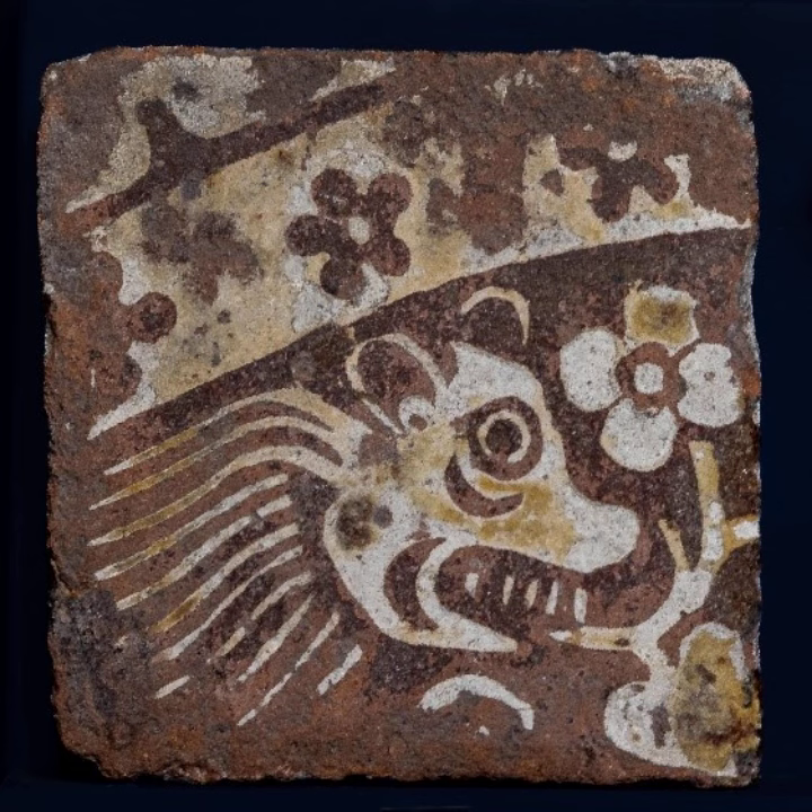The backs of the tiles have four or five divots cut out with a blade or a stick, which provides a key for the mortar into which they were set.